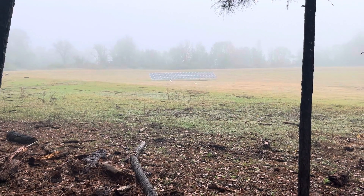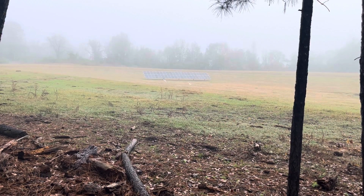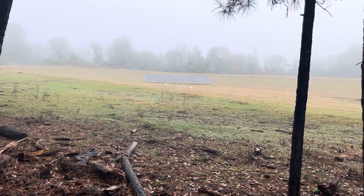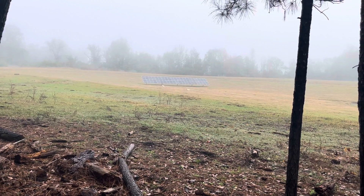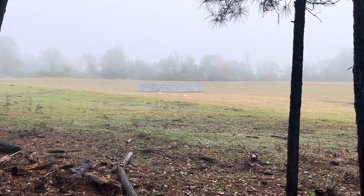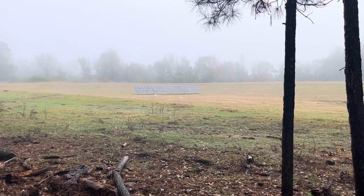Yesterday was a very stormy day — lots of rain, cloud cover the entire day. And the day before, though not rain all day, was mostly cloud cover. So my batteries did not charge up very far over that two-day period.